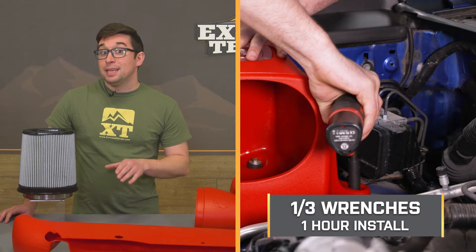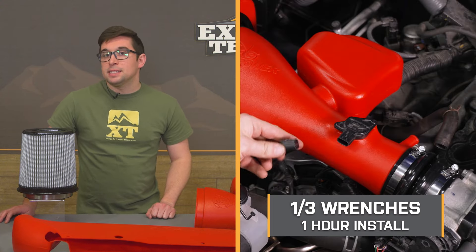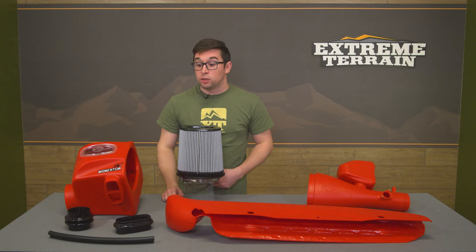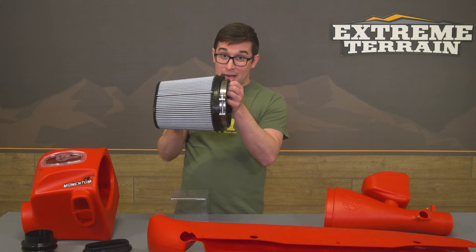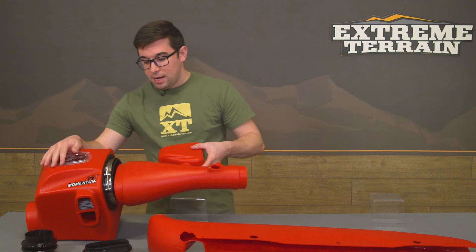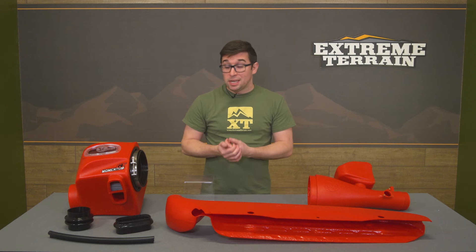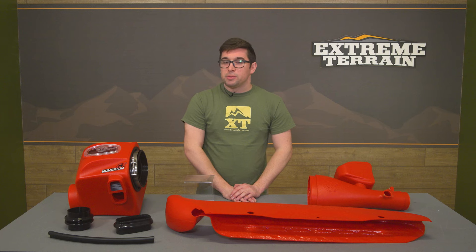One of my other favorite parts about this kit is the ease of installation. We're going to give this a one out of three on our difficulty meter, and you can expect it to take about one hour to complete. Everything goes together really simply — you don't have to do any modifications on your truck and you really don't have that many clamps to deal with. The filter slides right in and you use the couplings to get everything hooked up, so this is definitely one you can accomplish at home in your driveway or garage.